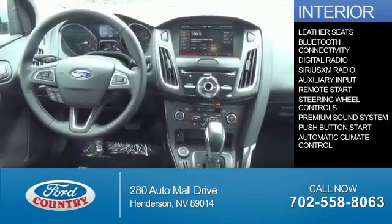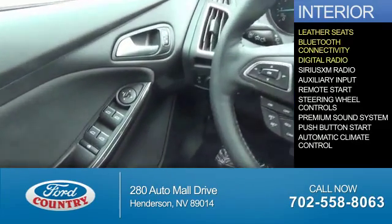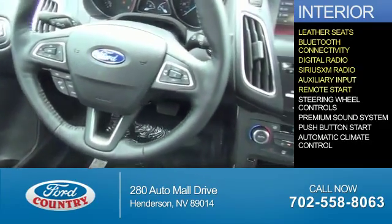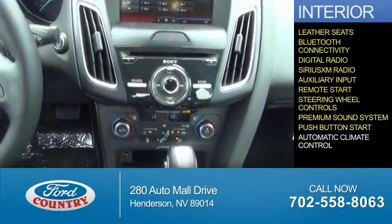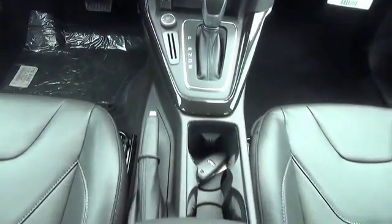Inside you'll find leather seats, Bluetooth connectivity, digital radio, Sirius XM satellite radio, auxiliary input, remote start, steering wheel controls, a premium sound system, push button start, and automatic climate control. Great quality at a great price.